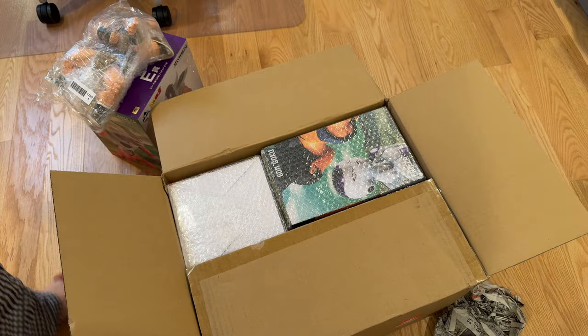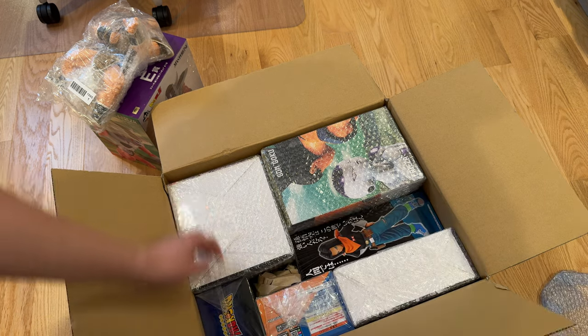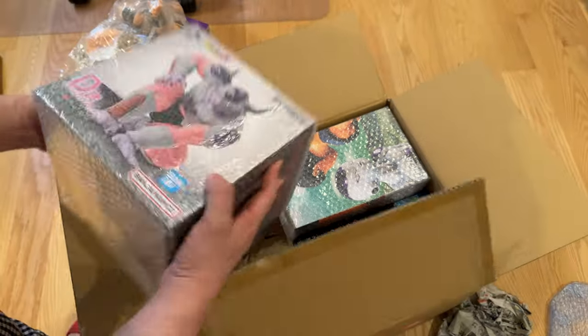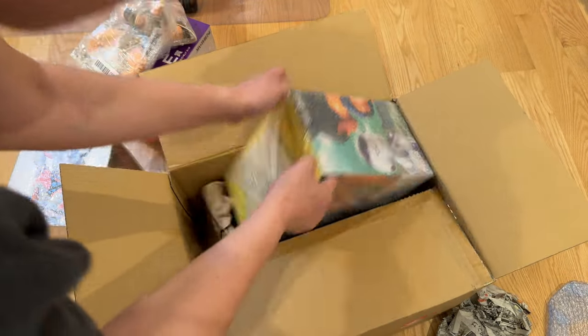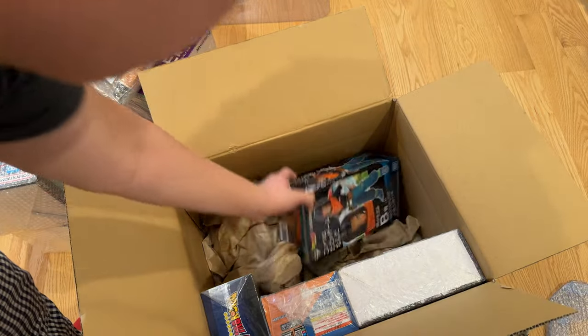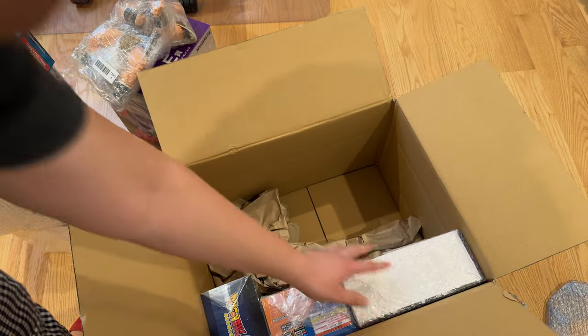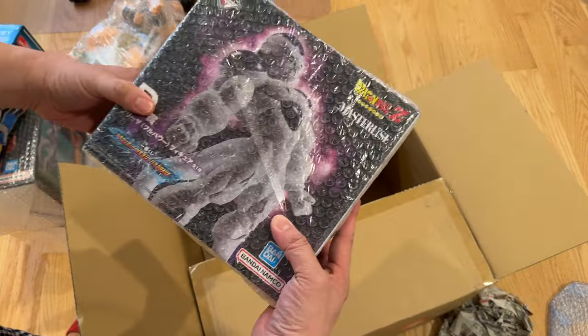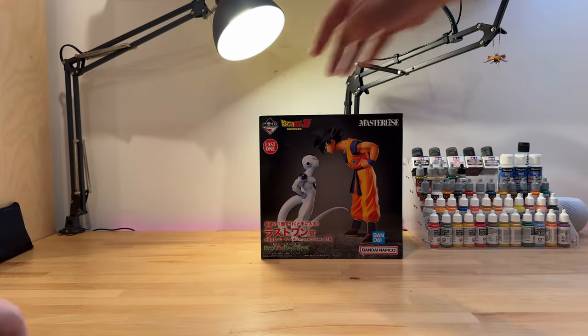I won these figures over several auctions in January and bunched them together in a single shipment. Being the cheapskate I am, I used the slowest and cheapest shipping option which takes up to three months, so it was actually a big surprise that I received these a month earlier than expected. Some of these are Japanese exclusives and some are available here in the US, but I managed to get them for a lot cheaper than their regular retail price.